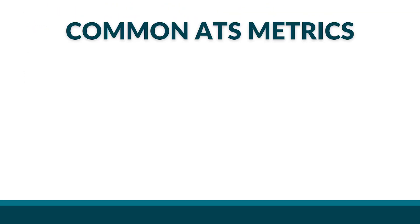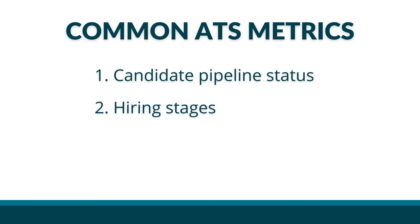Some things you can measure with an ATS include candidate pipeline status, hiring stages, and the number of candidates received per job. Not every job posting will immediately be filled once you've adopted an ATS — it's not a panacea. But if HR notices that a hiring manager is struggling to fill a position, you can use this data to offer feedback or suggestions that may help them find the right candidate more quickly. If your candidate pipeline is low, maybe your hiring manager needs to focus more on proactively finding candidates on LinkedIn, or maybe a job description could use a refresh, including adding target compensation to attract the best candidates.